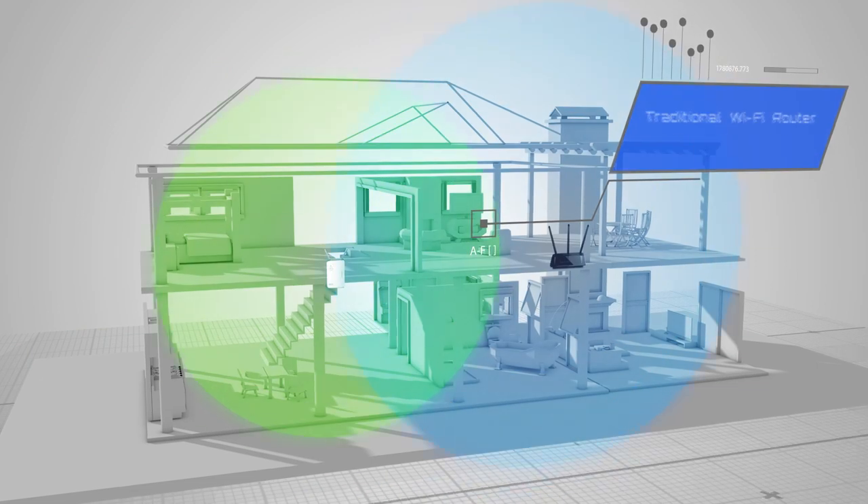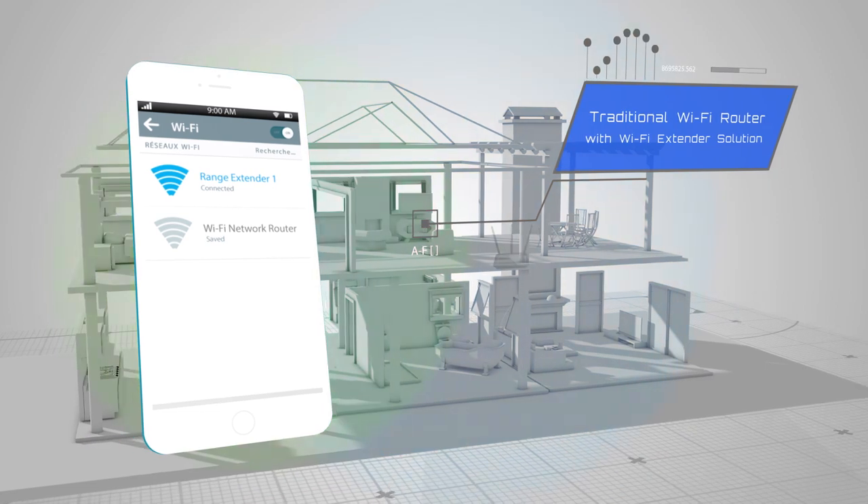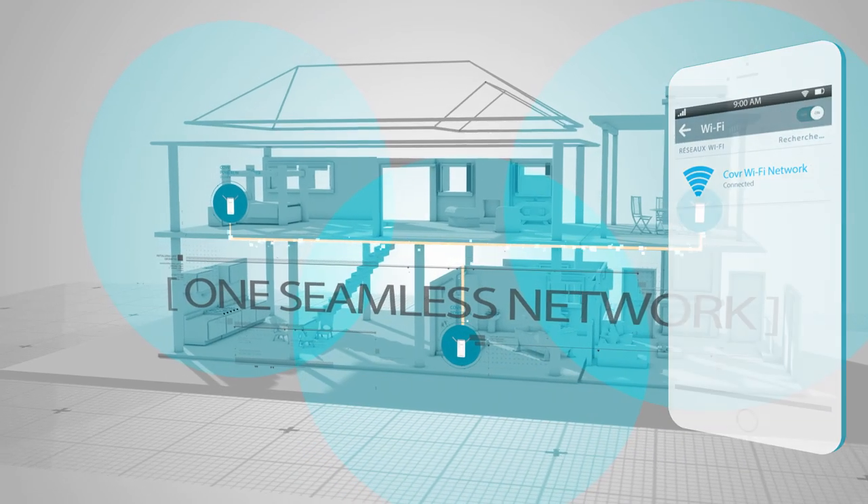And unlike traditional Wi-Fi range extenders, where you need to switch from one network to the other to get the best connection, Cover uses one seamless network and automatically connects you to the strongest signal as you move through your home.